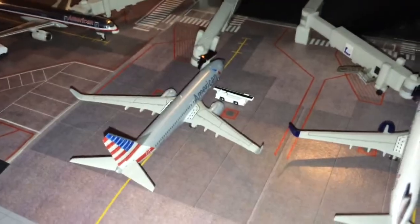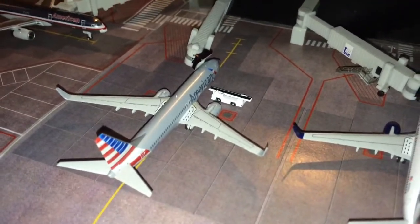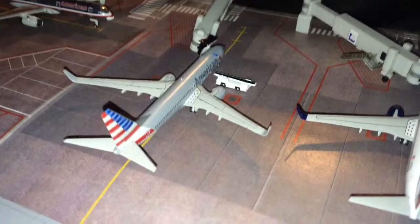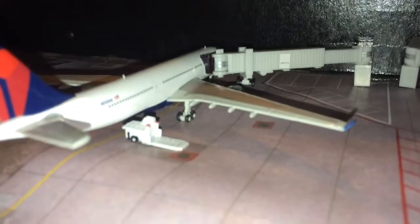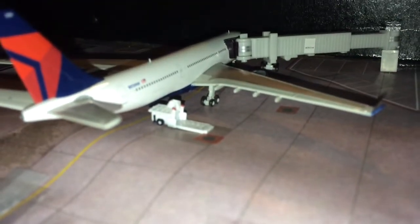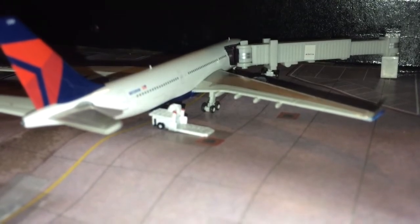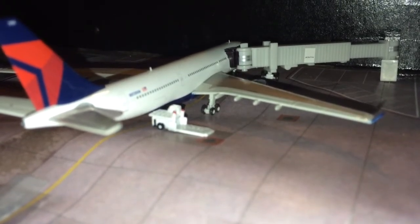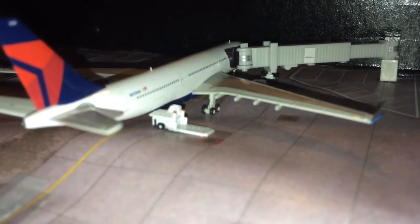Here we have an American Airlines 737-800 getting luggage on board for a flight to Philadelphia. In the wide body gate we have a Delta 767-200, getting cargo on board. He came in from Atlanta and is going to head out to JFK.